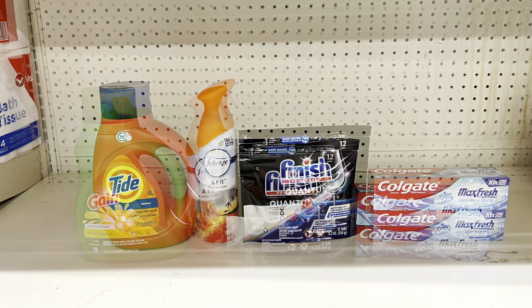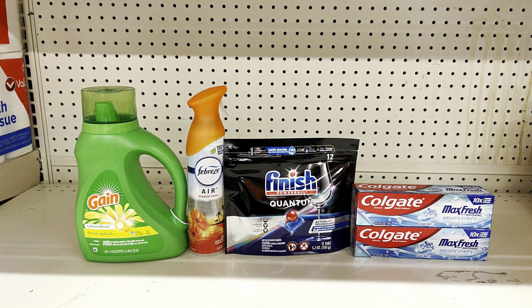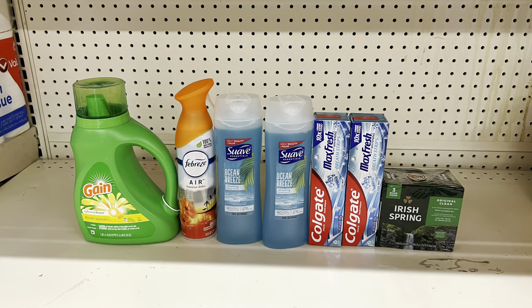Just to show visually: if you prefer Gain liquid instead of Tide, the same one-dollar digital works and they're both priced at $5.45. You still pay $10.40 before tax, and with the Ibotta dollar back on Finish tabs, it's $9.40 before tax.